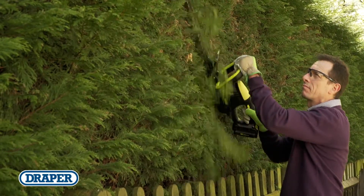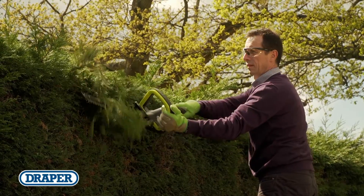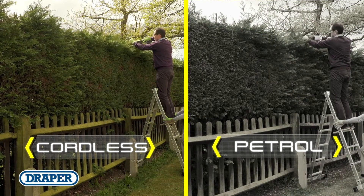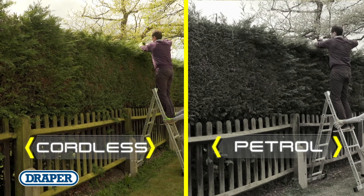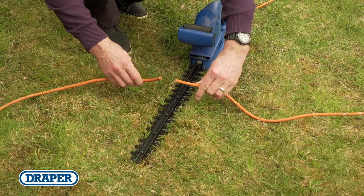The lightweight and compact hedge trimmer is great for keeping hedges and shrubs neat and tidy. This hassle-free product is much easier and safer to use compared to the risks associated with heavy petrol or corded trimmers, especially when standing on a ladder or platform.